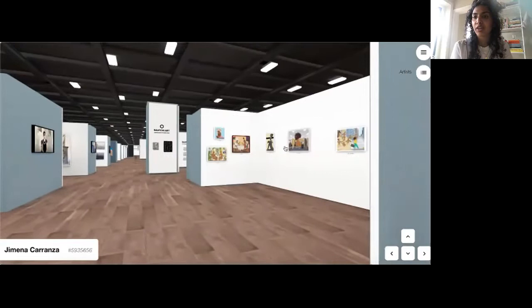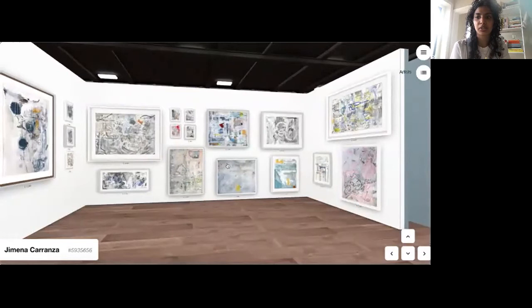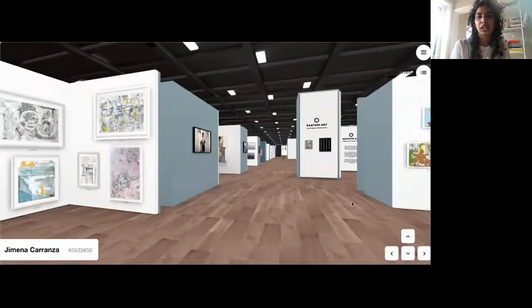As soon as you enter on the right-hand side, we have our new futures exhibitor Watson Near. Watson works with Microsoft Paint to create these works and then transfers them over to canvas. Opposite him is Jimena Carenza, a Mexico City-based artist who creates these gorgeous large-scale abstract works. It's really awesome that in the virtual edition you can click through and immediately get linked to purchase the artwork in a really seamless way.